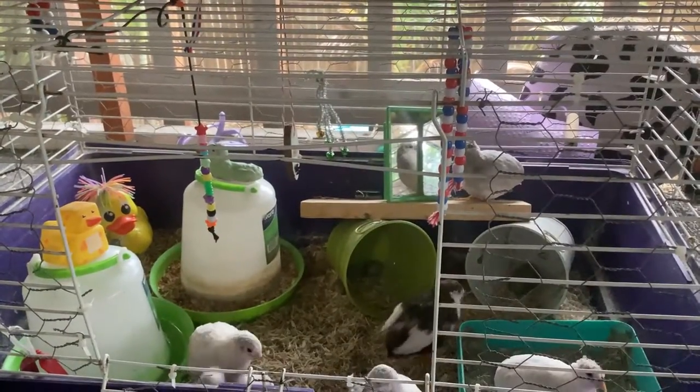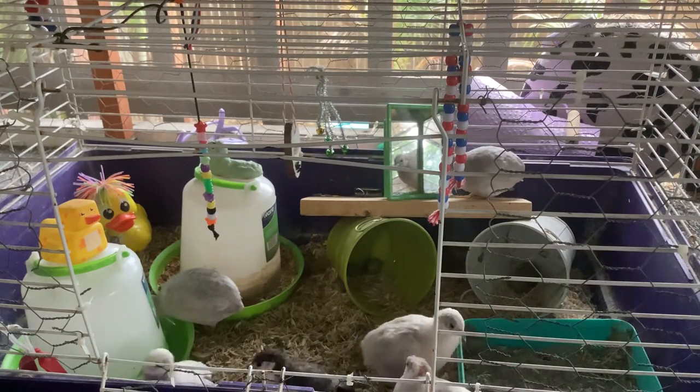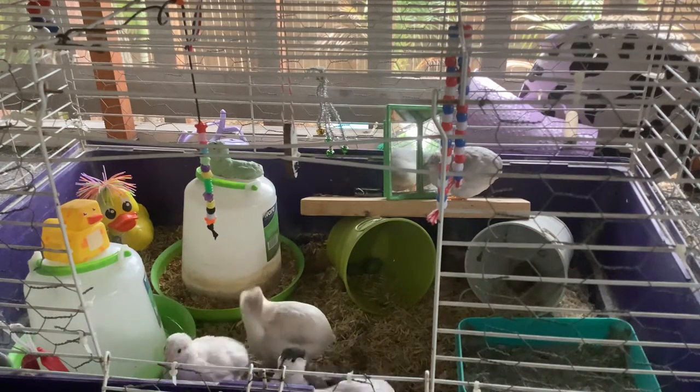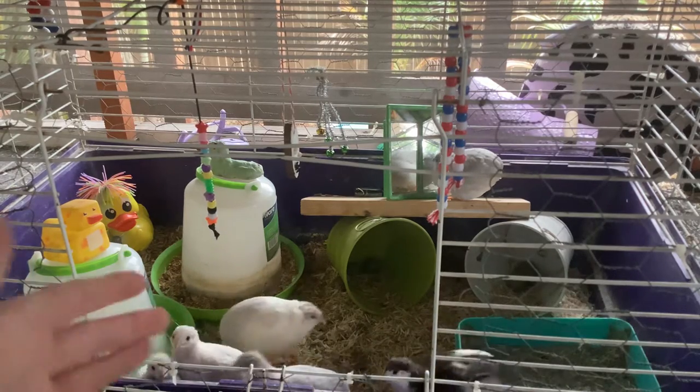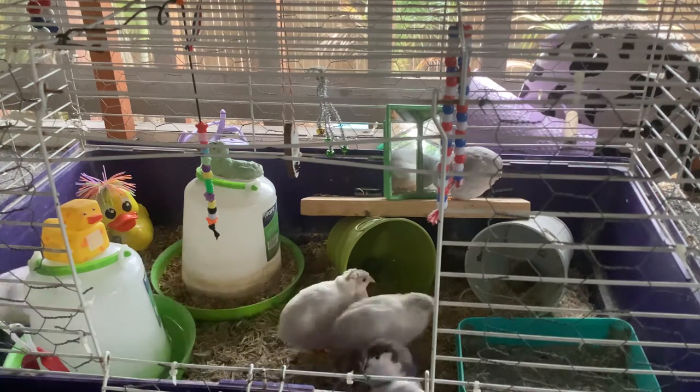I'm going to give you guys a couple tips on owning pet quail. I got my pet quail during COVID — I was bored. These guys you can easily train if you have something that they like.